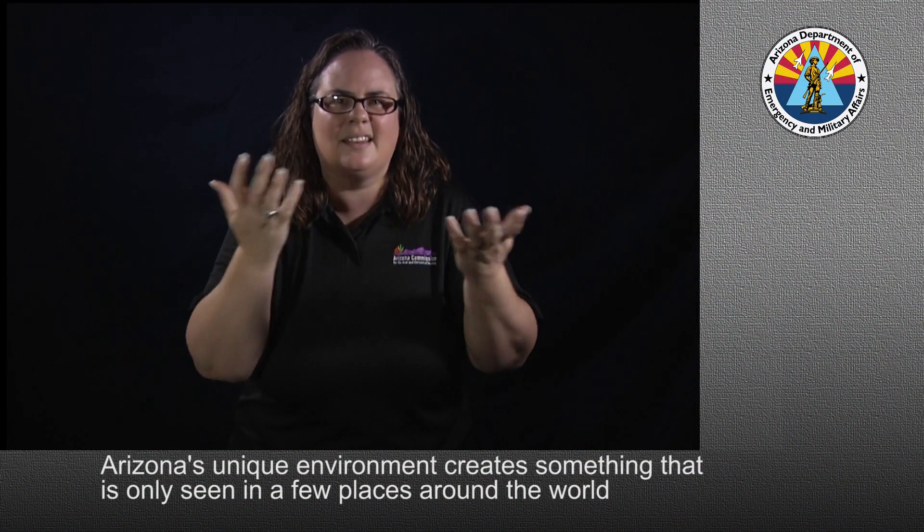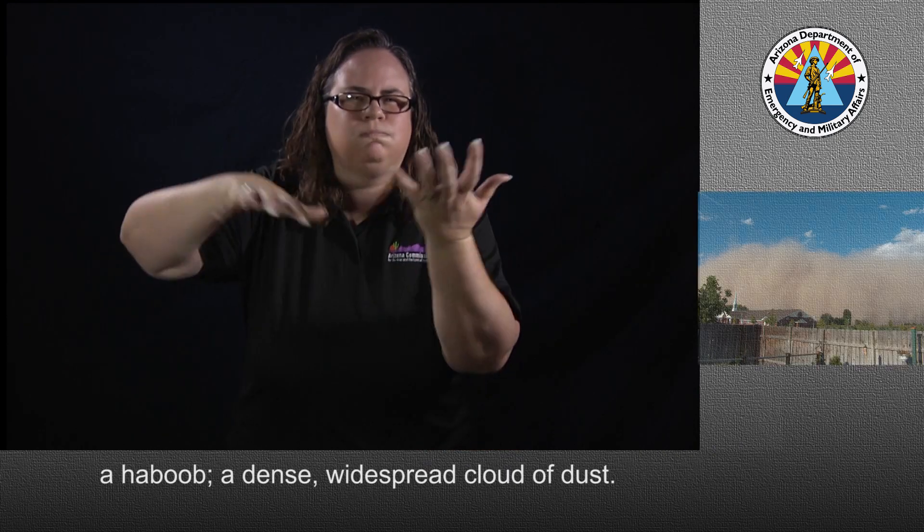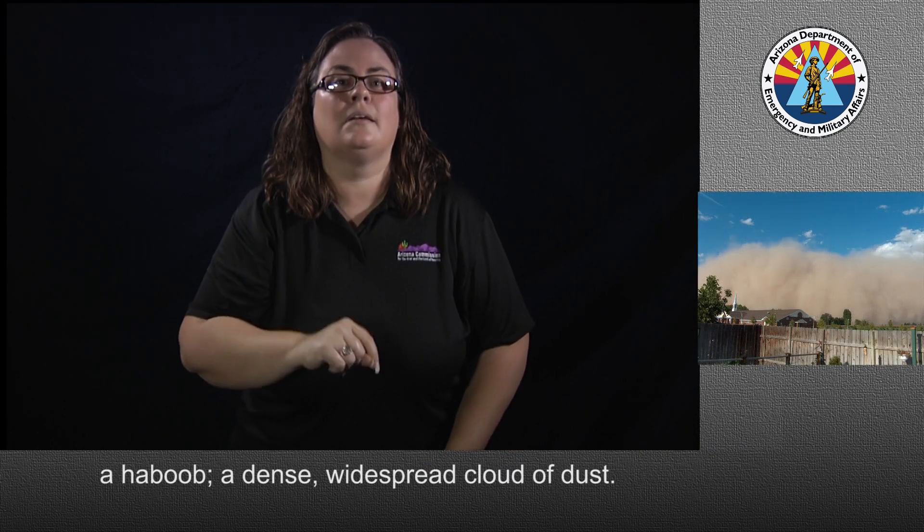Arizona's unique environment creates something that is only seen in a few places around the world: a haboob, a dense, widespread cloud of dust.